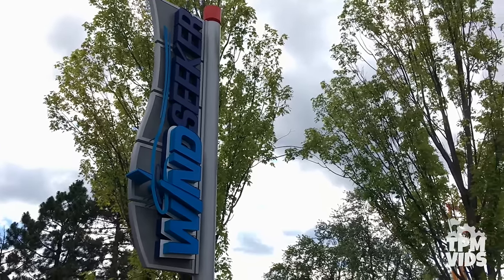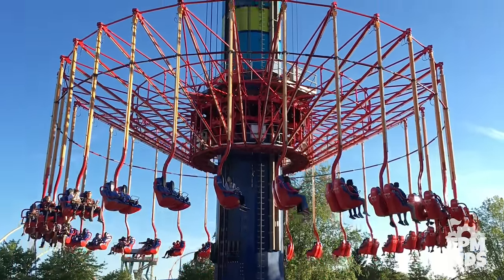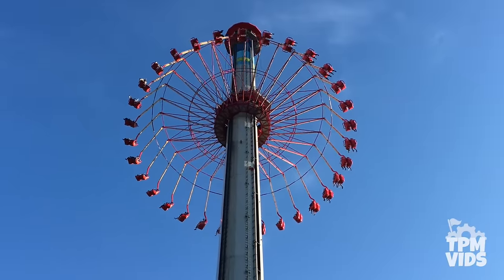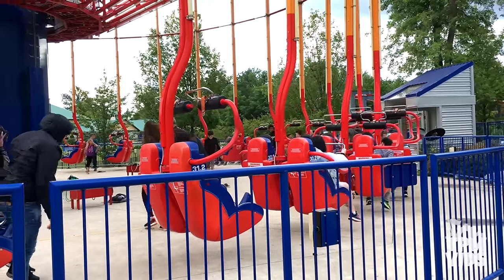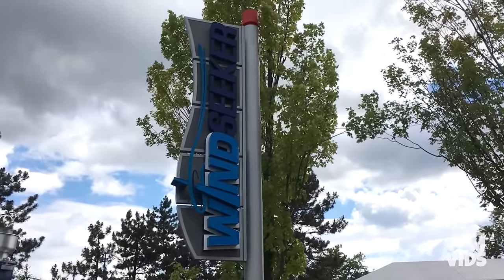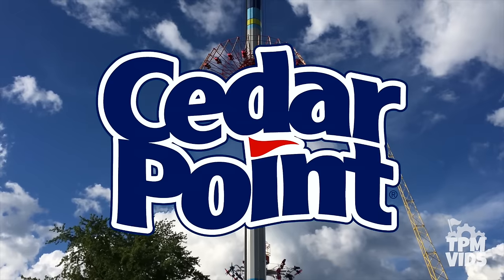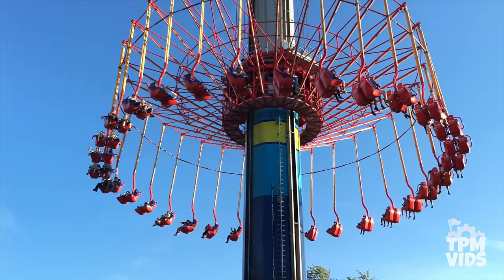Coming in at number 9, we have Windseeker. It opened at Canada's Wonderland in May of 2011 and towers 301 feet over the park. Canada's Wonderland is not the only home of Windseeker — five other Cedar Fair parks received the ride between 2011 and 2012, including Cedar Point and Kings Dominion. But Canada's Wonderland did open theirs first.